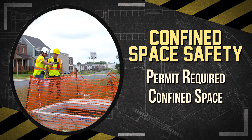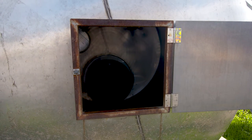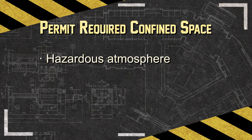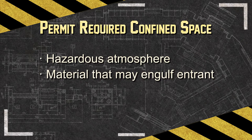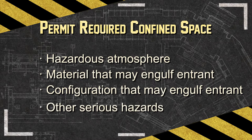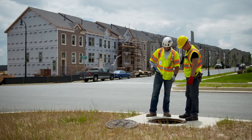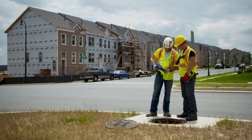A space may also be a permit-required confined space, or permit space, if it has one or more of the following hazardous conditions: contains a hazardous atmosphere; contains material that has the potential to engulf or suffocate a worker; or has a layout that might trap a worker through converging walls or a sloped floor.